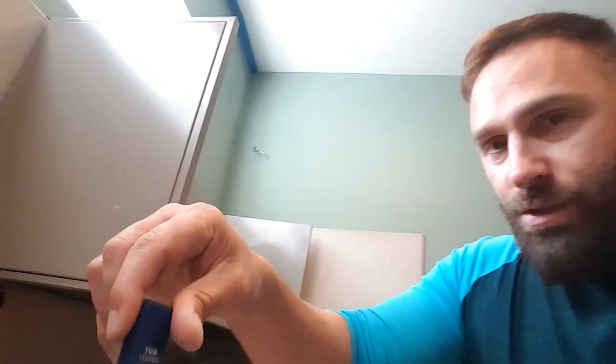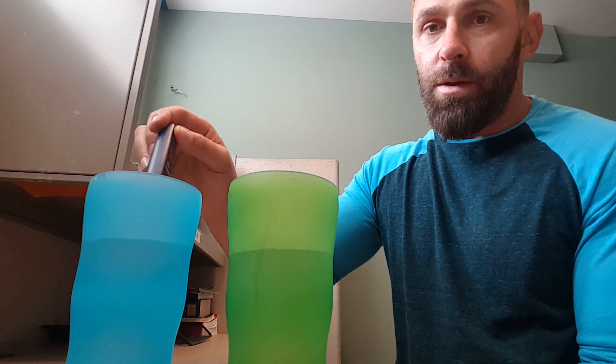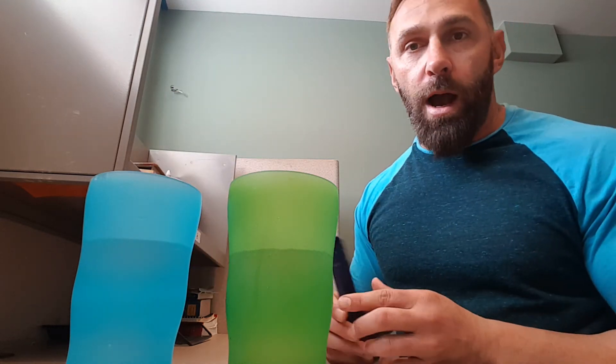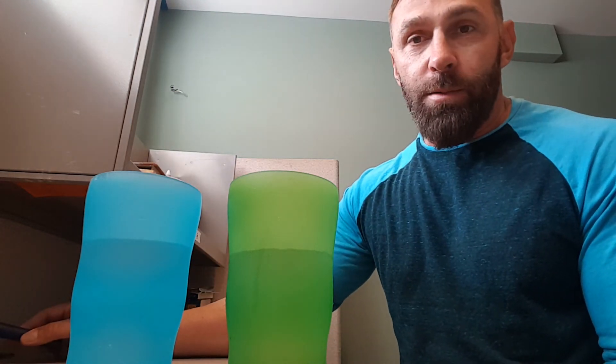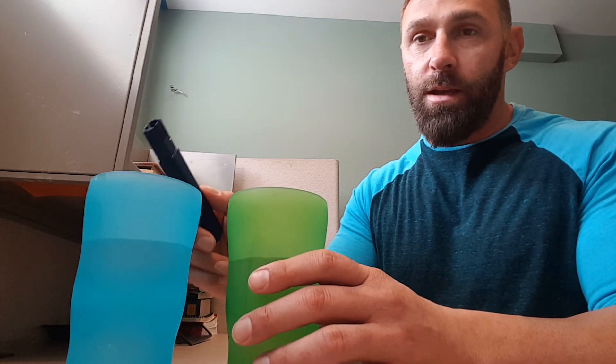Coming in above 500 there. So my suggestion to everybody in Concha Hawkins, or even Montgomery County, is to call Aqua, ask them if they're going to do something about this, and also go out and get a good filter system for you and your kids so you're not drinking this amount of contaminants in your water. I'm going to follow this up with another review of the new filter system that I got — it should be here in a couple days, so look forward to that video.